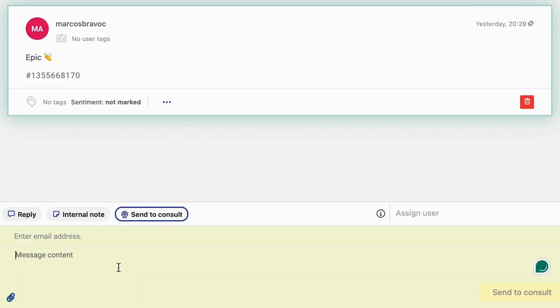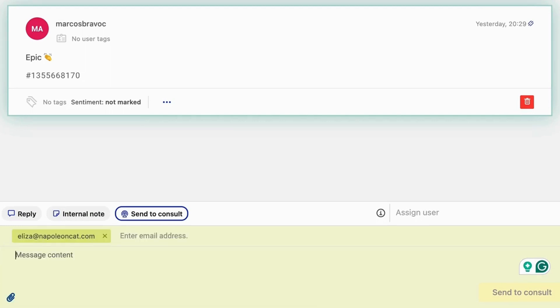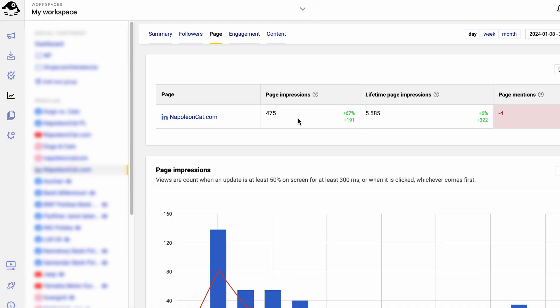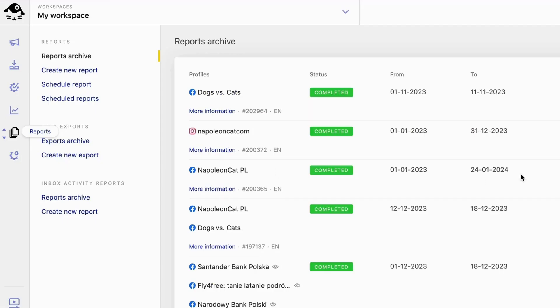Team collaboration tools in NapoleonCat support team workflows, letting you assign tasks, leave internal comments, and monitor moderation across social media accounts. This makes managing teamwork and projects so much more manageable.